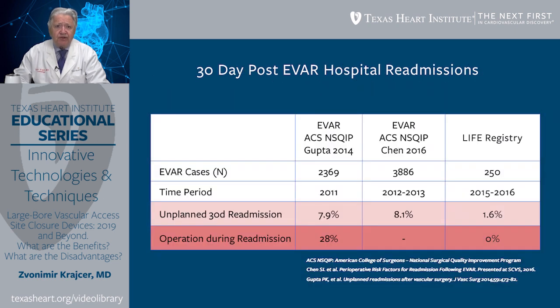When we compare 30-day post-EVAR hospital readmissions in the Life Registry with previously published EVAR studies by Gupta and Chen, there is a dramatic reduction in unplanned 30-day readmissions. In Life Registry it was 1.6%, versus 7.9% in the Gupta trial and 8.1% in the Chen trial. Operations needed during readmission were zero in the Life Registry versus 28% in the Gupta trial. Therefore, the readmission rate is five times less than contemporary EVAR reports.